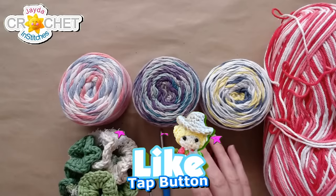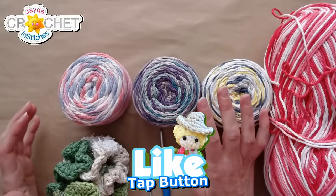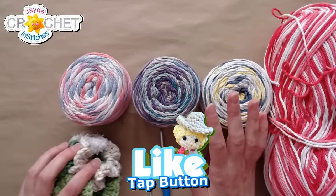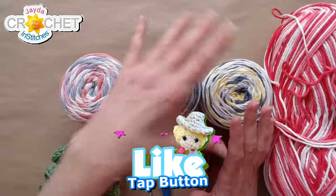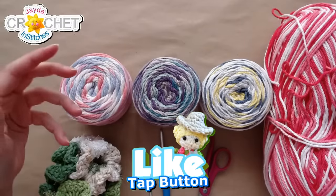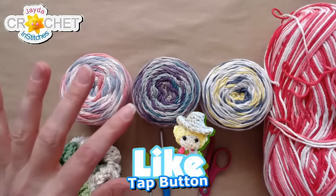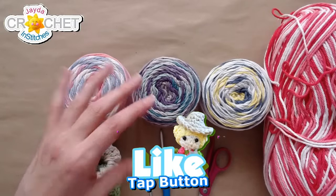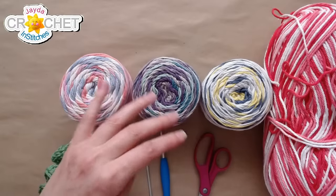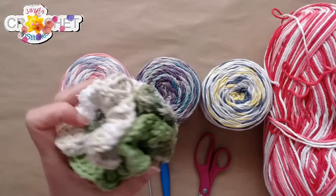We'll wait until we have at least 100 votes. Please tap the like button. If you arrive late, please let them know that pattern information is in the description box, including hook size and yarn details. This is a very fast project — I made this one in 25 minutes just before the stream.